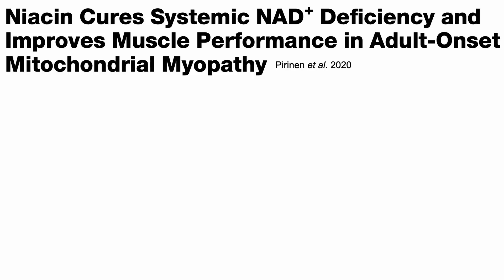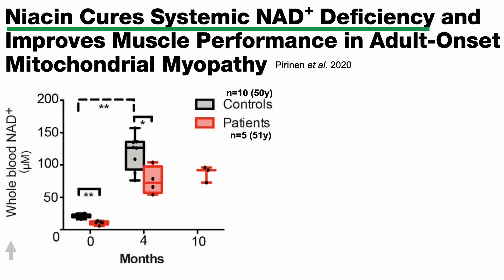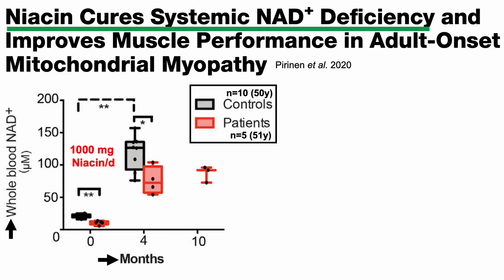So why niacin? I'm not going to focus on niacin versus NMN or NR — only on niacin's potential strengths as they apply to me. In a study published in 2020, it was shown that niacin cures NAD deficiency, both in controls and in people who had adult-onset mitochondrial myopathy. On the y-axis we've got whole blood levels of NAD plotted against time — a 10-month study with blood sent for analysis at the 4- and 10-month time points, including 10 controls and 5 patients with an average age of 50 to 51 years. Both were fed 1,000 milligrams of niacin per day, and for both groups there was a 5- to 6-fold increase in circulating levels of NAD.